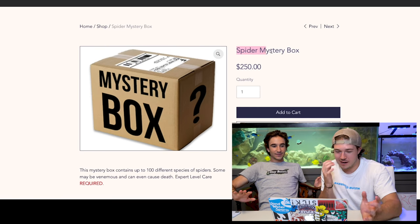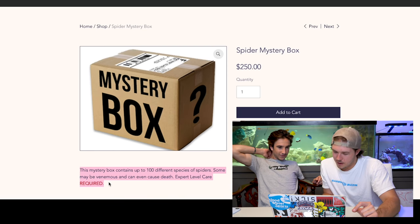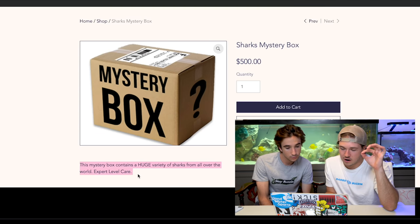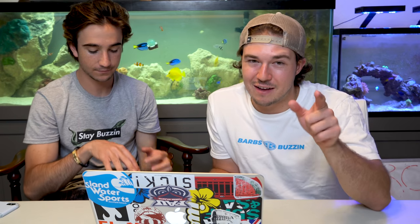Next we got the spider mystery box. If you guys have seen our last vending machine video, we got that tarantula and I can't even look at it - it's disgusting. This is nowhere near on the radar. The spider box is $250. They're probably sending all tarantulas. This mystery box contains up to 100 different species of spiders - some may be venomous and can even cause death. Expert level care required. No thanks. I don't even like non-lethal spiders. Now we got the shark mystery box - this we can handle. We can handle the shark mystery box. This mystery box contains a huge variety of sharks from all over the world. I think we found what we needed. We're going to do the shark mystery box, because you guys seem to like the sharks - it's a classic. The eggs is definitely one I'd get too, but let's just get the shark mystery box, send it over here, and open this box.